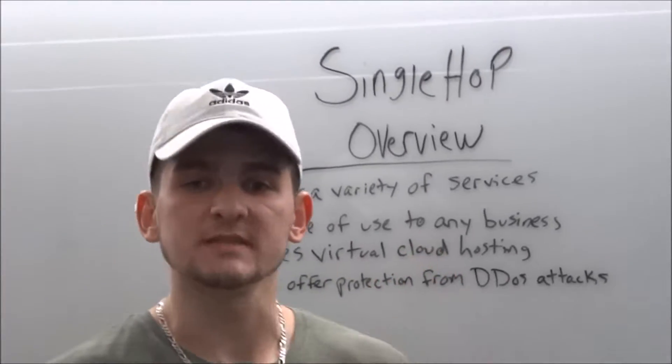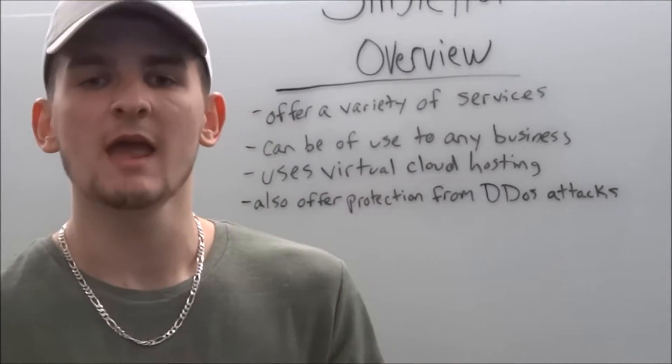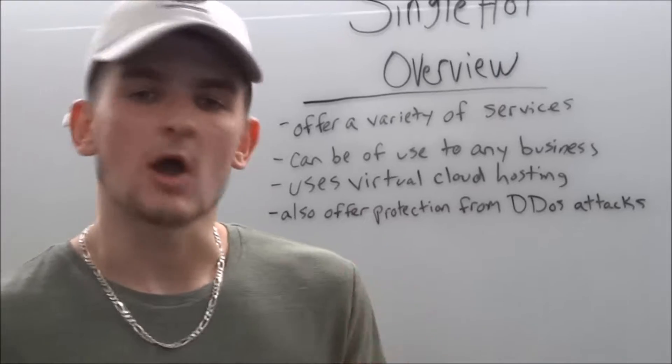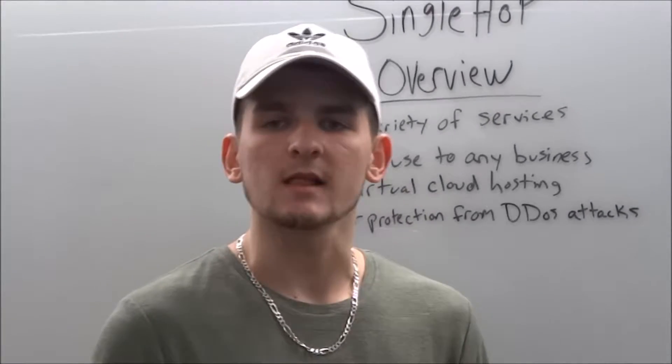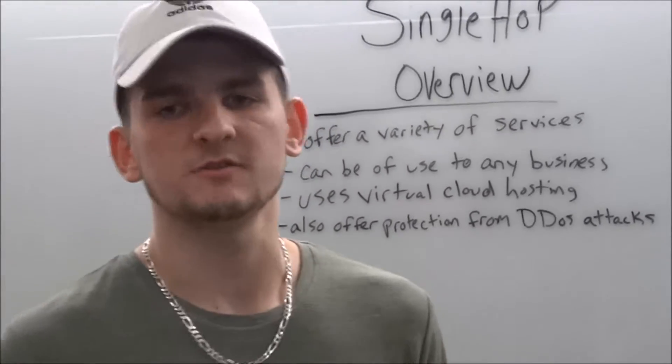SingleHop offers business protection from DDoS attacks, they offer a managed security system known as SHIELD, and they also offer off-site cloud backups. Most experts agree that cloud computing will transform today's entire computing landscape and move technology forward.